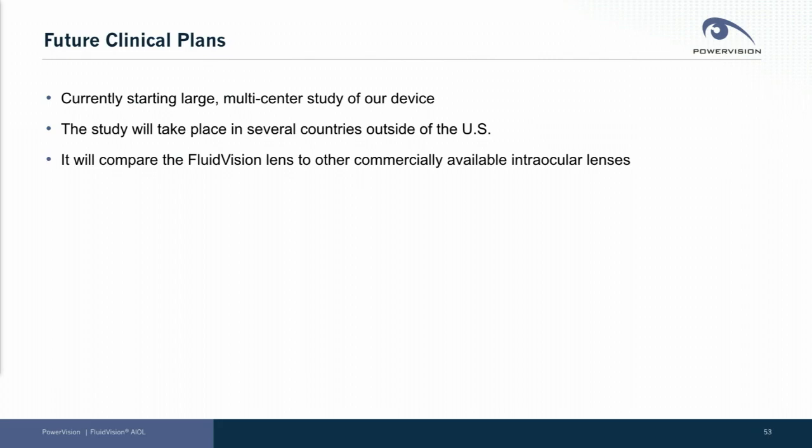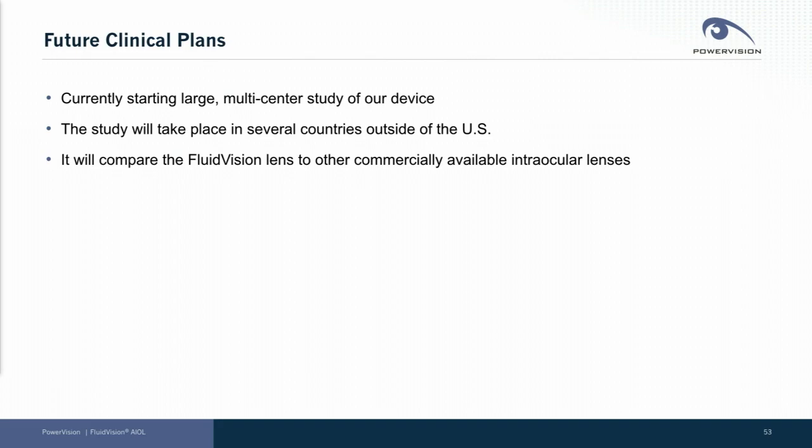We are currently starting a large multi-center study of our device. The study will take place in several countries outside the U.S. and it will compare our Fluid Vision lens to other commercially available IOLs.